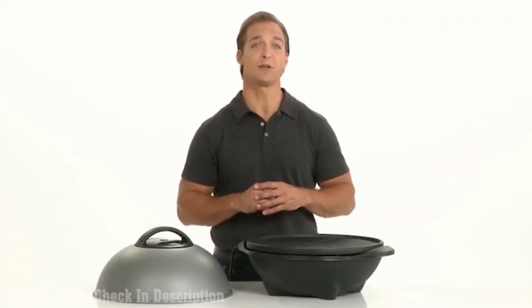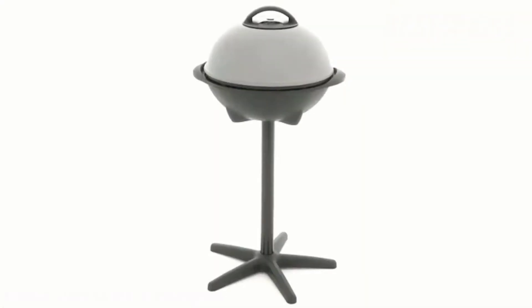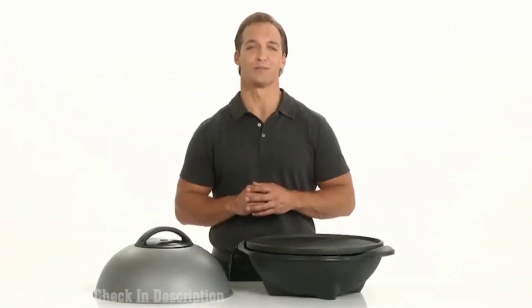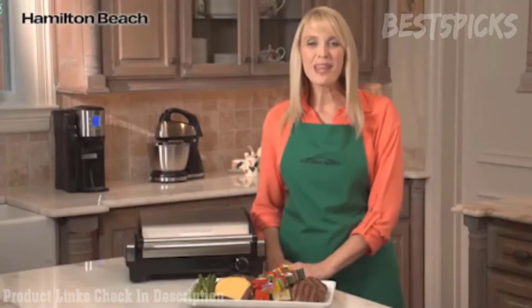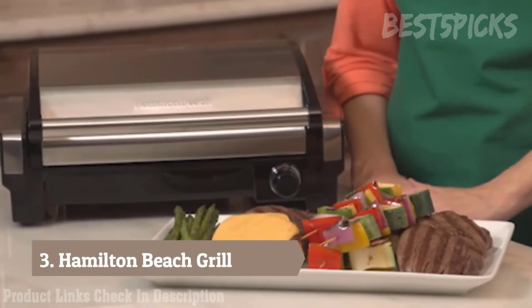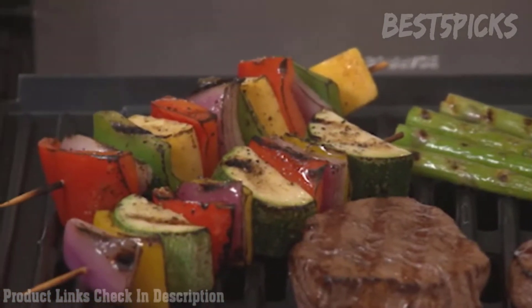George Foreman, the number one brand in grilling, just got bigger. With over 240 square inches of cooking surface, the George Foreman Indoor-Outdoor Grill can handle up to 15 servings at once, and it has all the classic features you've come to love. The George Tuff non-stick coating makes everything manageable. Signature Foreman heating elements deliver even heat from the center to the sides. The included removable stand allows for the complete grilling experience indoors or out, and with a removable grill plate, cleanup is beyond simple.